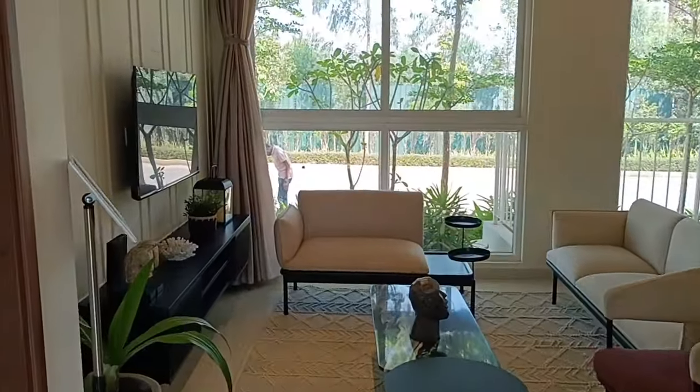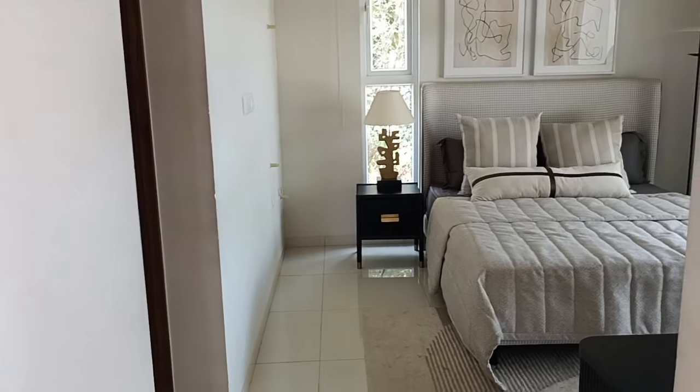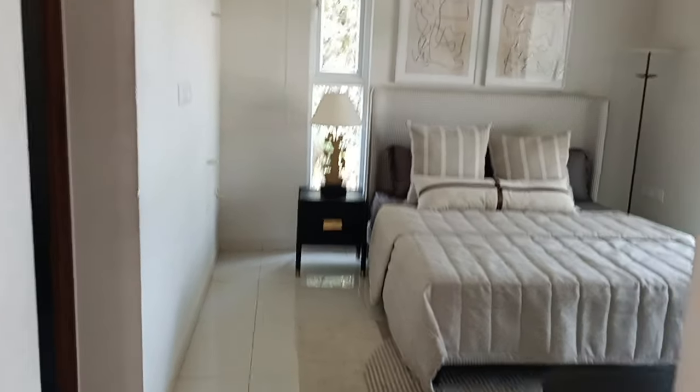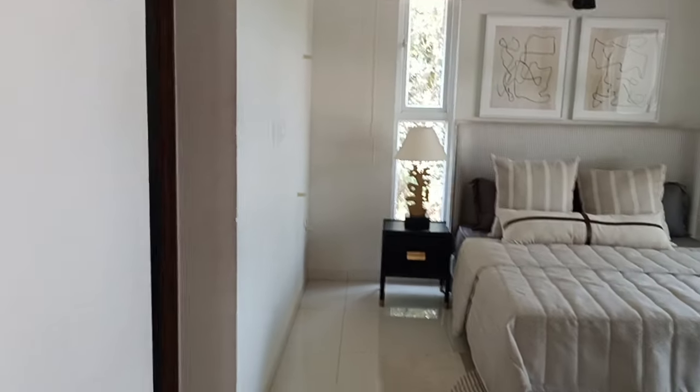Welcome everybody, welcome to Excel Prop Marketing Service Private Limited. Right now we are looking at a 3BHK sample apartment of Godrej Ananda. We have shown our viewers multiple times, and the reason why we're making this video again is to just remind you.